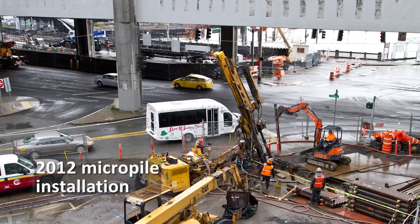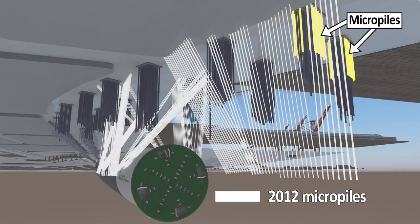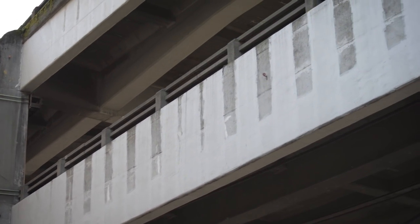Seattle Tunnel Partners installed even more micropile supports here at Yesler Way to protect the viaduct from ground movement when Bertha tunnels underneath. Seattle Tunnel Partners also used carbon fiber wrap to reinforce the viaduct.